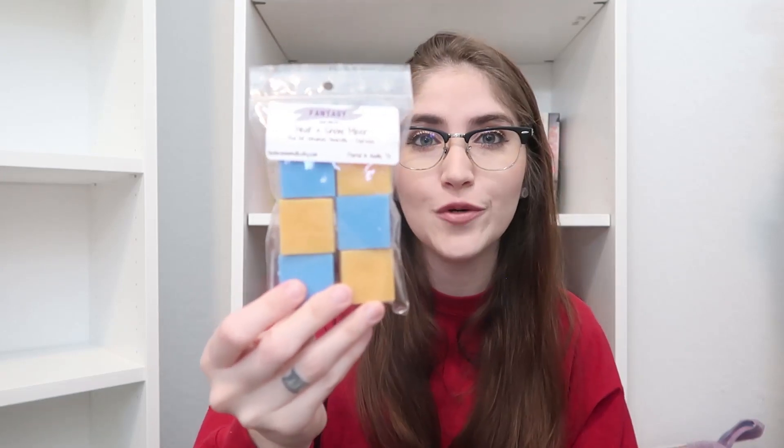This is Heat and Snow Miser. The Year Without a Santa Claus is one of my favorites — I love Heat Miser — so this is Heat and Snow Miser because I wanted to do the orange and the blue. It comes in our mini chunk bag. This is going to sound like an odd blend but trust me: it's Red Hot Cinnamon, Amaretto, and Espresso.